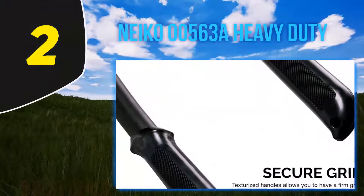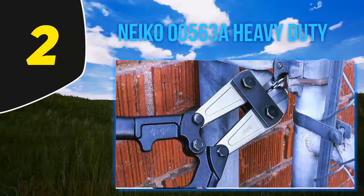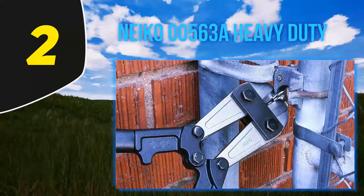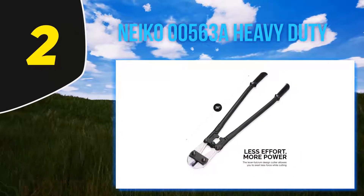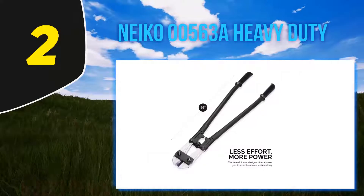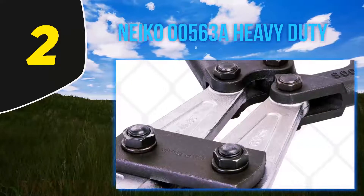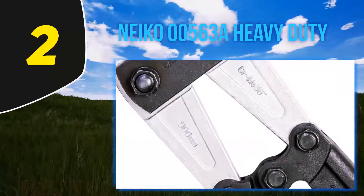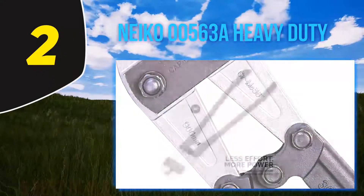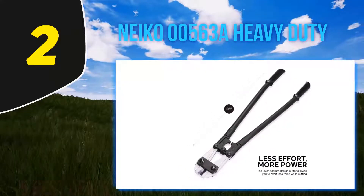Coming in at number two, Nico 00563A Heavy Duty. The Nico 00563A features chrome molybdenum steel jaws which are hardened and heat treated for durability and to withstand cutting through sturdy materials. The jaws remain sharp and dent-free for long-term heavy duty application and are adjustable for adaptability. This bolt cutter features a lever fulcrum design which can convert 50 pounds of exerted pressure into 4,000 pounds of pressure output between the jaws.